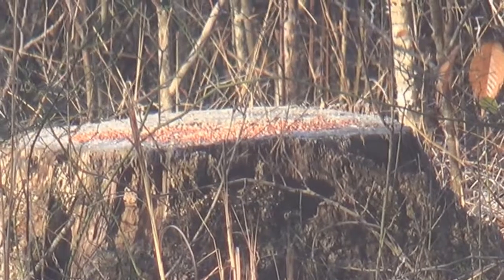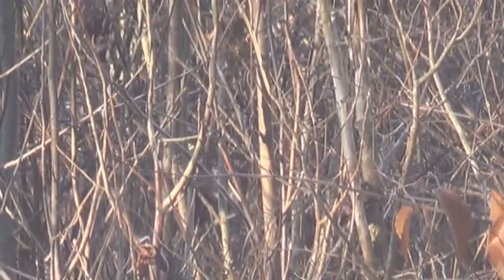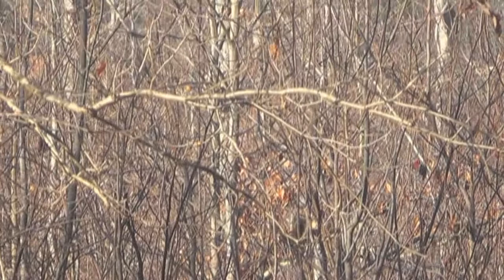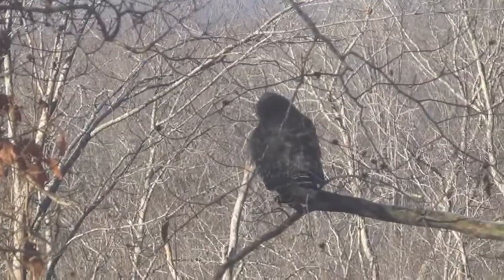I don't see that there's too much feed left on there now, but there still must be enough. There are small birds there in the thicket; I have seen them from time to time. And he's just there patiently waiting.